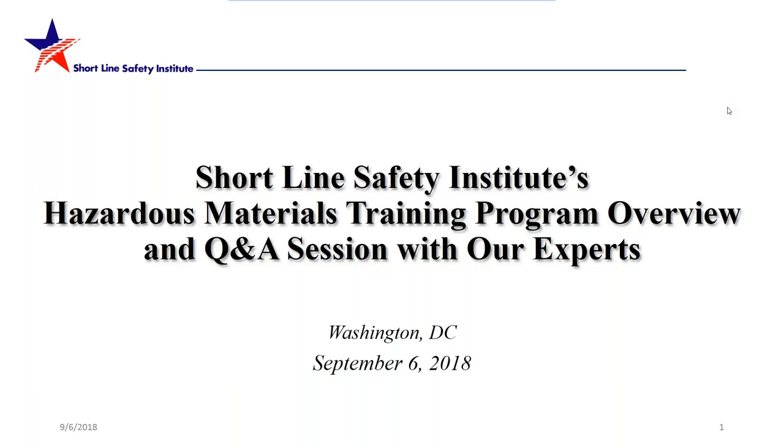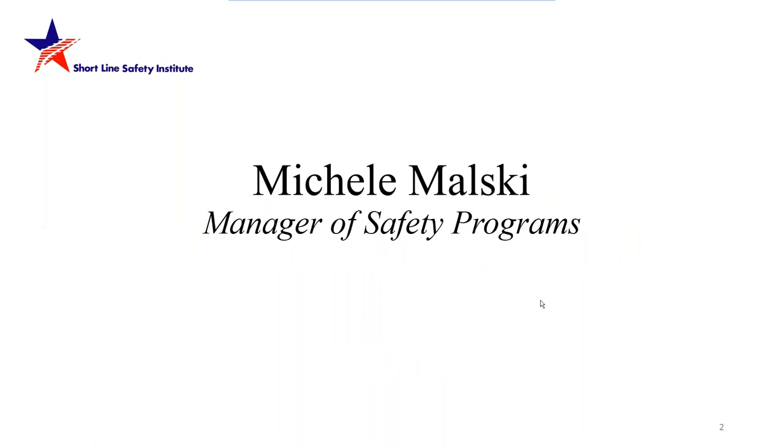Hello and welcome to the Shortline Safety Institute's webinar for today. We're going to be discussing our hazardous materials training program, an overview of that program, and a question and answer session with our experts. From all of us here at the Shortline Safety Institute, we certainly appreciate your time and your quest for knowledge.